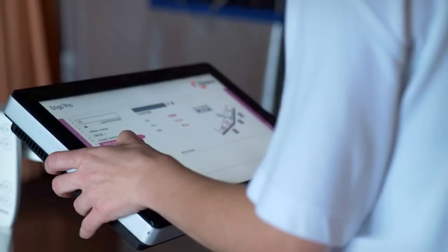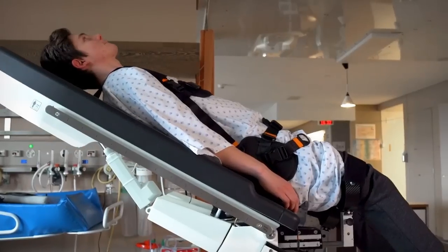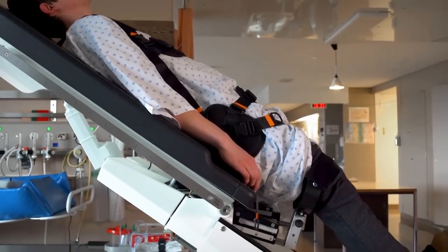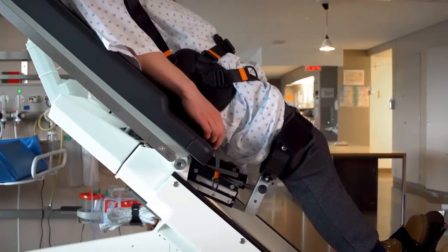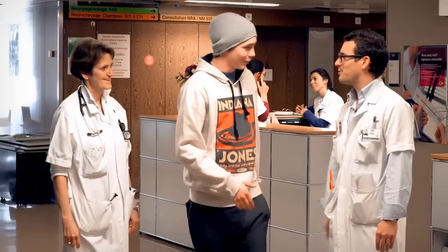Successful rehabilitation begins not with hands or feet, but with the head. The patients must firmly believe that step by step they will reach their goals. They must have the intense will to regain their quality of life.